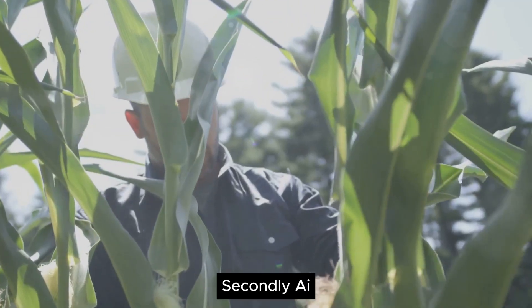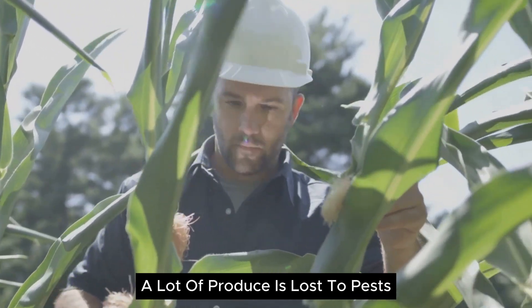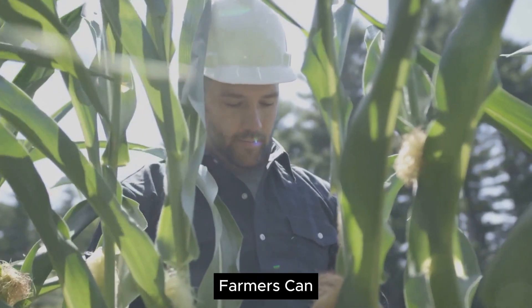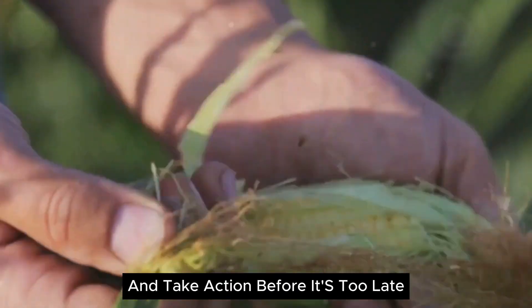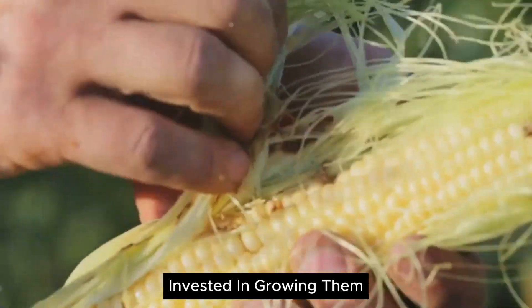Secondly, AI helps reduce wastage. In traditional farming, a lot of produce is lost to pests, diseases, and improper storage. But with AI, farmers can monitor their crops in real time, detect early signs of infestation or disease, and take action before it's too late. This not only saves the crops, but also the resources invested in growing them.